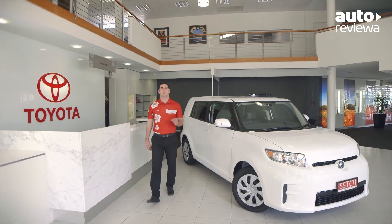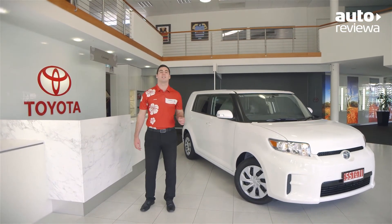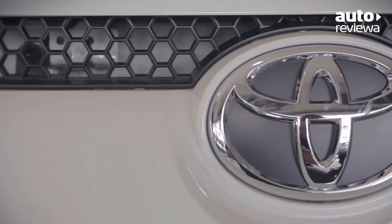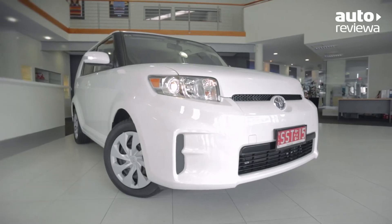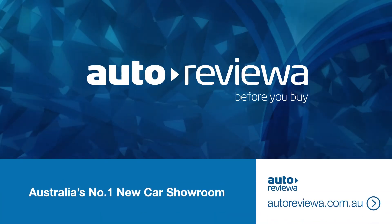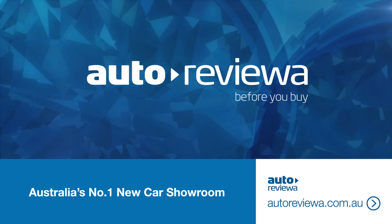Overall, the Ruckus combines bold styling and practicality with a sporty engine, resulting in a unique vehicle for those wanting to make a statement and turn heads. If you're in the market for a new car, be sure to check out autoreviewad.com.au before you buy.